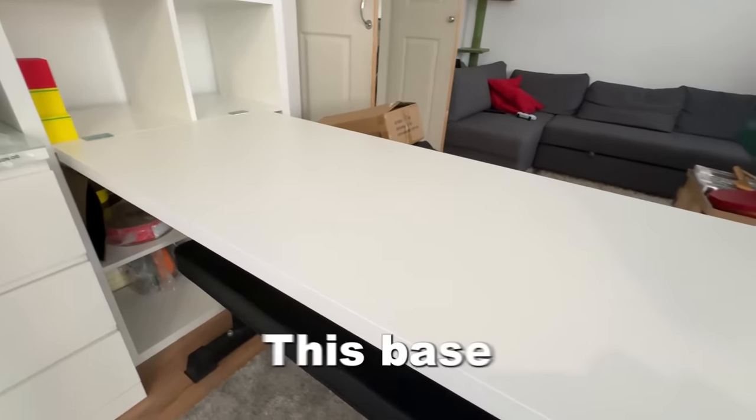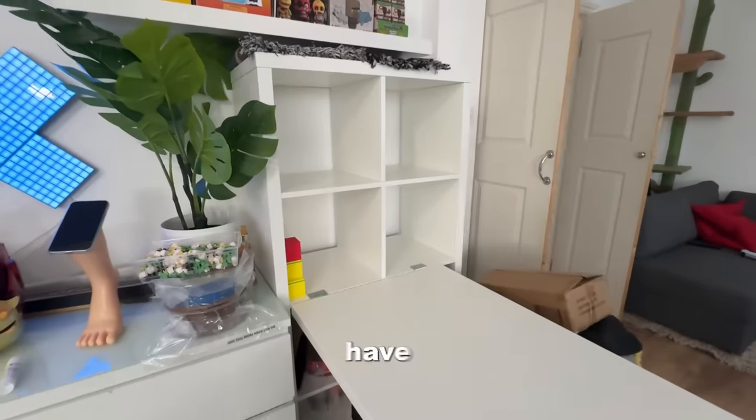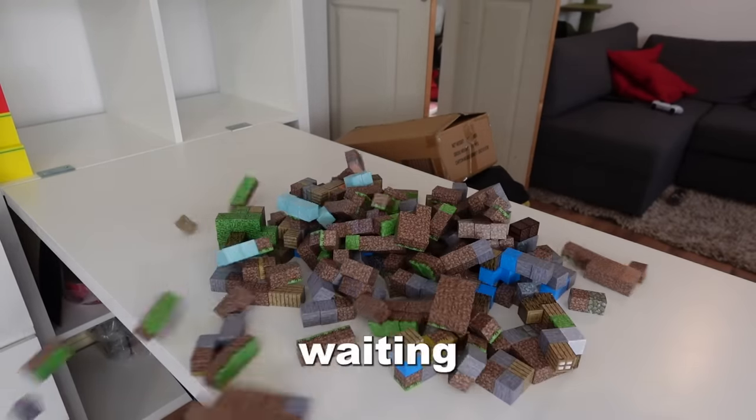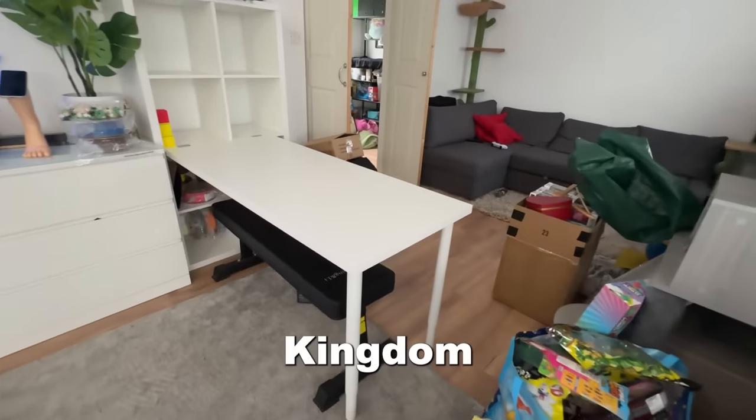I tidied my office and then assembled my new Minecraft HQ. It's amazing. Literally this base is everything I wanted. We have these four shelves that we can build whatever we want inside and then we also have all of this table space. And now is the moment you've all been waiting for — let's build Minecraft Kingdom number two.